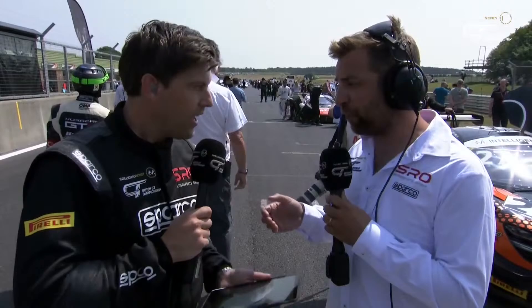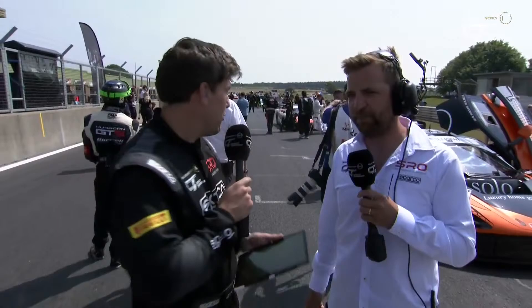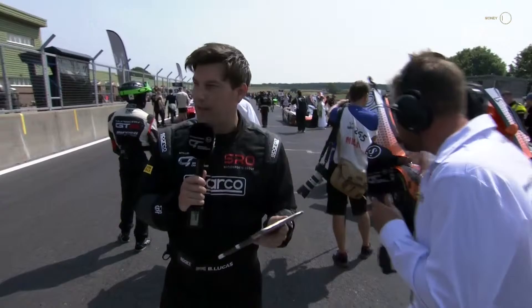It's a really strong field again, GT3 and GT4. You can see the cars making their way onto the grid. Let's speak to Mike Simpson — former factory driver for Ginetta, he's taken on a slightly different role in motorsport but is back out in the car now. What's the reasoning behind getting back out there?